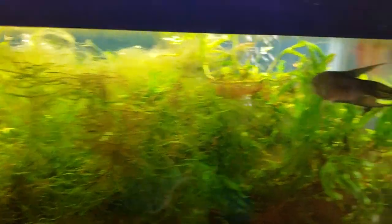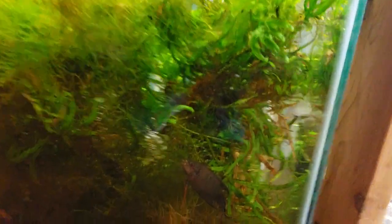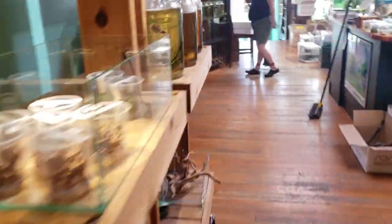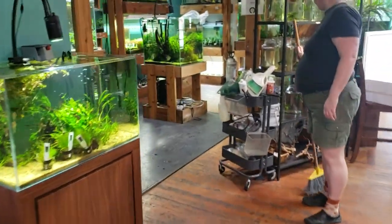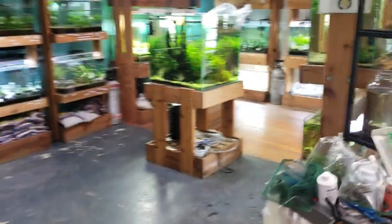Macrostomas are another great wild betta to keep, but they're doing a hiding act currently. So now we're going to head to the other part of the store and show off a couple more oddballs that I love.